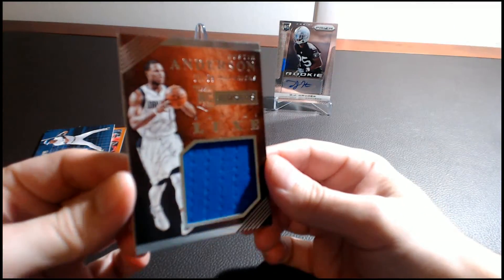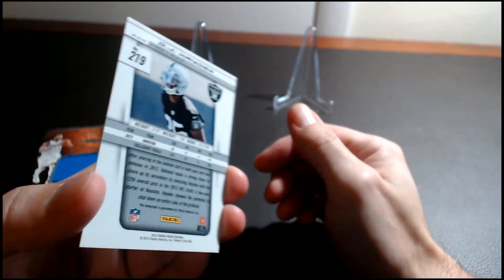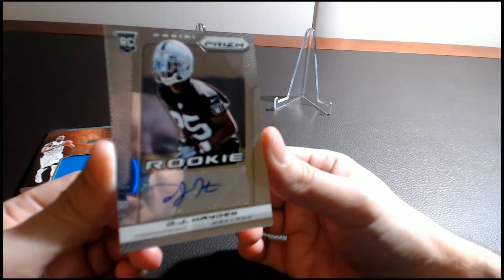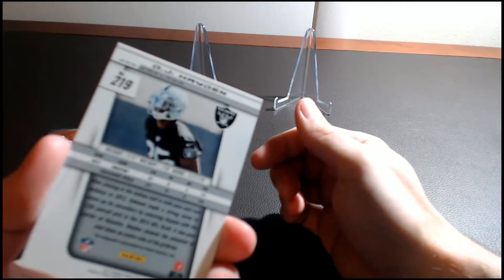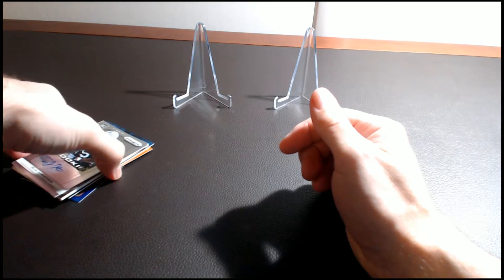The fifth and final card is a 2013 Prizm DJ Hayden for the Oakland Raiders — a rookie autograph card, and that is unnumbered.